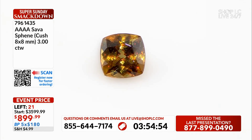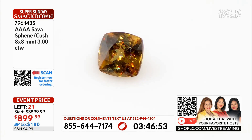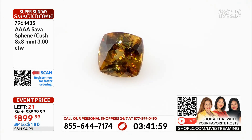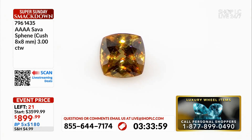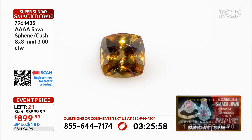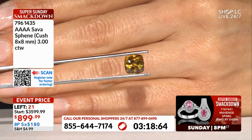Let me show you what sphene is known for. Sphene is known for its light dispersion, for that bling, and also the different colors you see in one stone — super unique to this gemstone. You almost have a cognac color, but a lot of orange, a lot of green, a lot of yellow, and even flashes of red coming out of that sphene, which is beautiful.